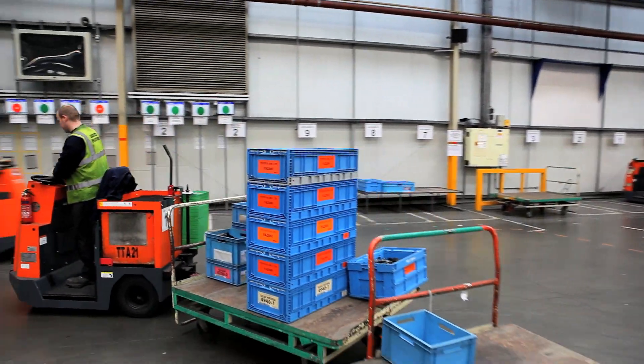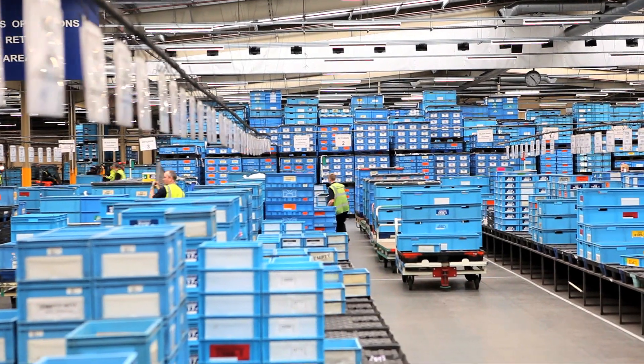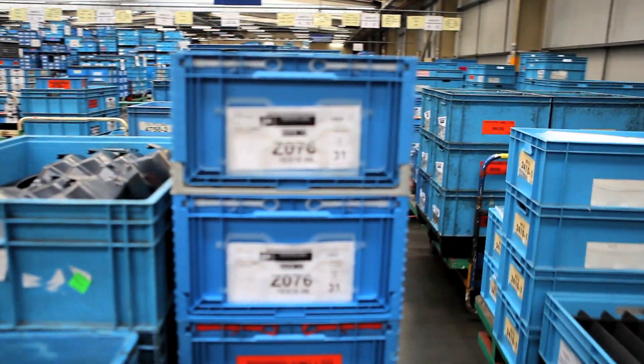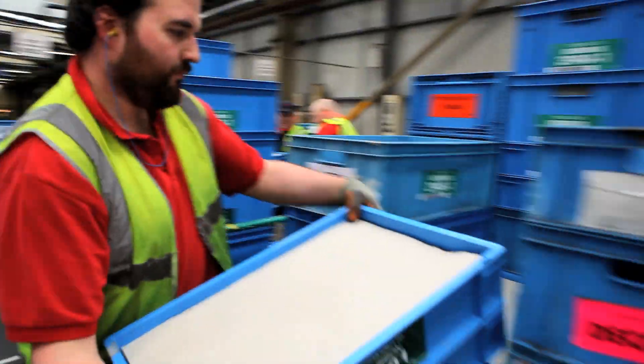It's about us processing the parts that come off the container, sorting them out into manifest order, and then processing them onto stocking trains. The lads then stock the trains into the racks.